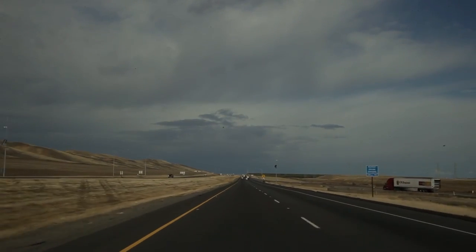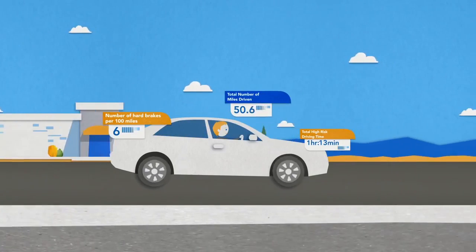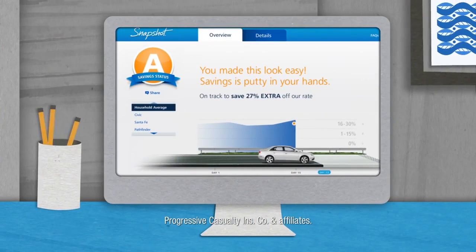We also have all sorts of new sources of data coming in. We are testing collecting GPS data from some of our customers and we're also testing mobile as a device. This is collecting speed according to the GPS as well as accelerometer data from your phone to be able to replace the device.